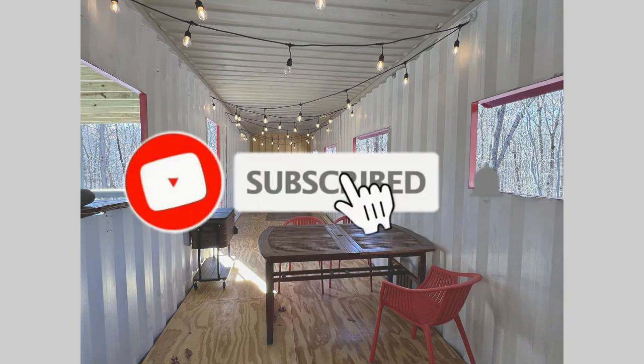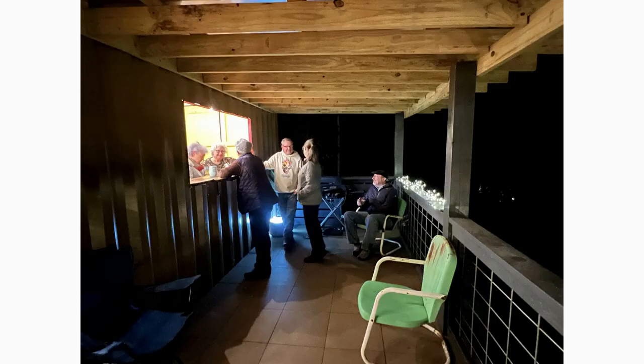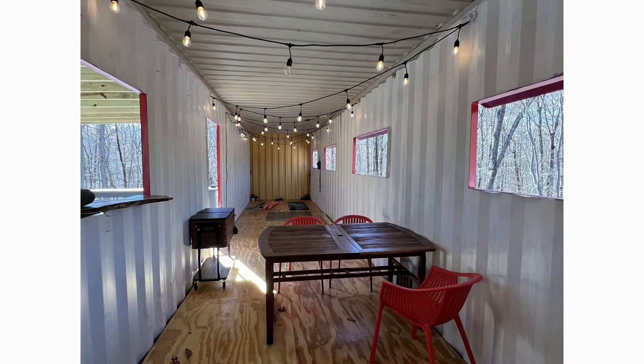The main house also comes with a unique feature called the party container. It is located on top of the structure and it can serve a variety of purposes, including a bar, a gathering spot, or even a yoga studio.